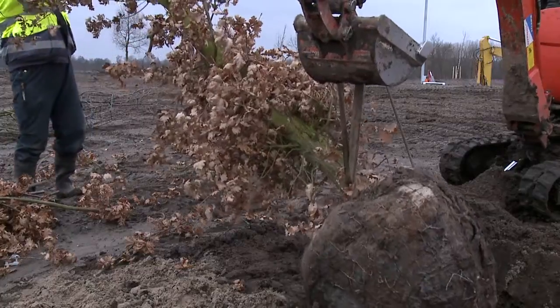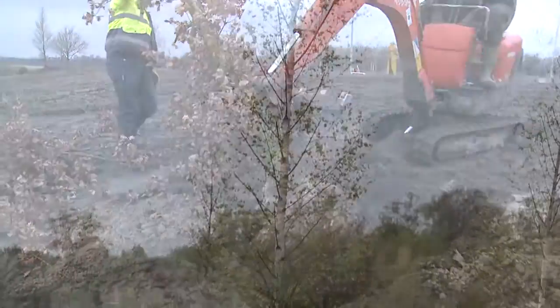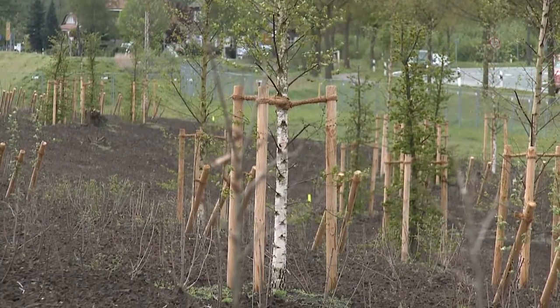A surrounding earth wall has been built upon which trees have been planted. This enables the buildings to be integrated into the landscape.